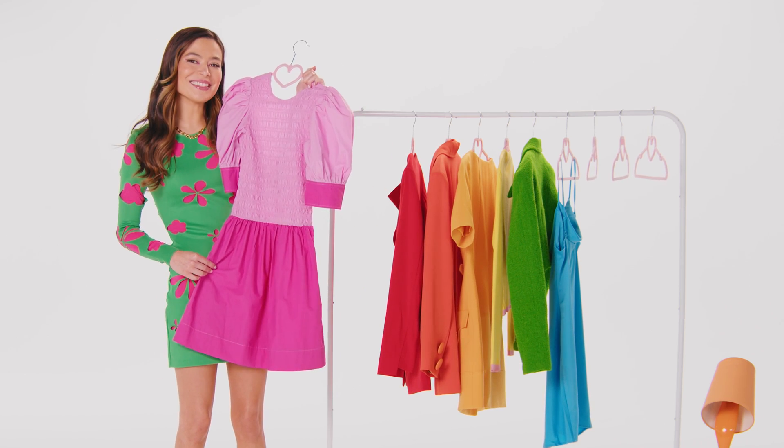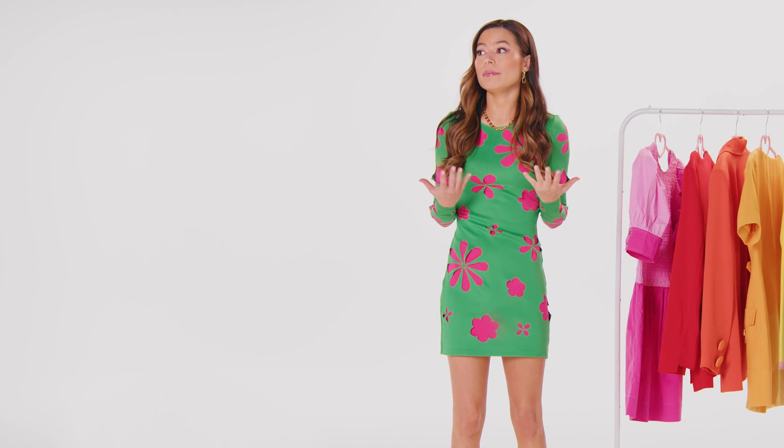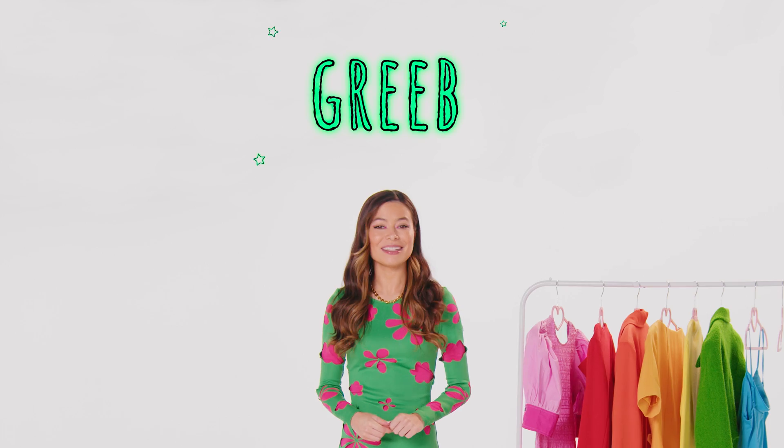Does this pink dress go with my eyes? I wish there was a brand new color. Maybe... smore orange. Or blurple. Grebe.